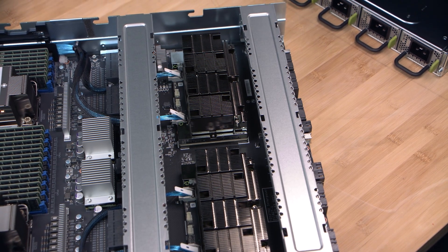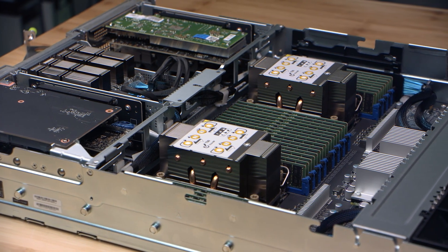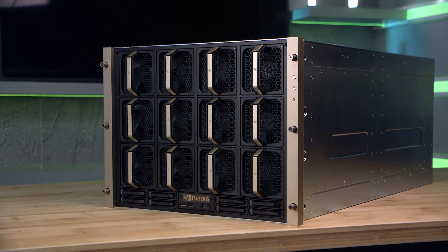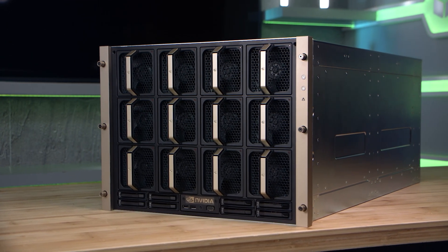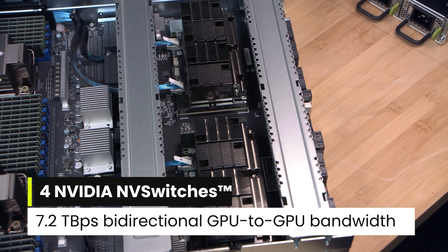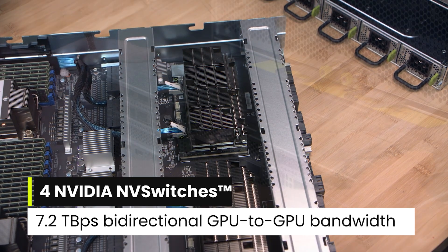The game-changing performance and memory capabilities make this an all-in-one solution perfect for generative AI and high-performance compute workloads. Four NVIDIA NV switches offer 7.2 TB per second of bi-directional GPU-to-GPU bandwidth.